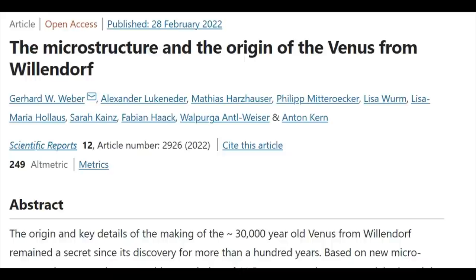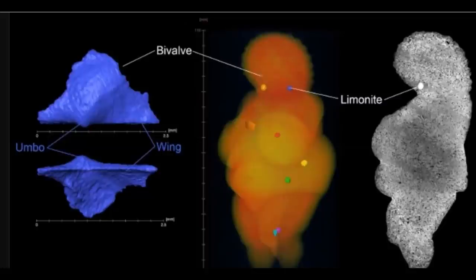Anthropologist Gerhard Weber from the University of Vienna used microcomputer tomography to analyze the Venus up to a resolution of 11.5 micrometers. Together with Alexander Lukender and Matthias Hotzhauser from the Natural History Museum of Vienna, the team procured comparative samples from Austria and Europe to geologically determine the origin of the figurine.